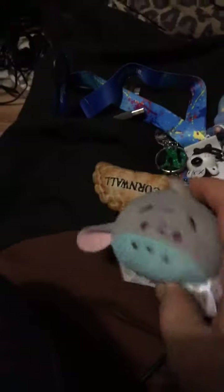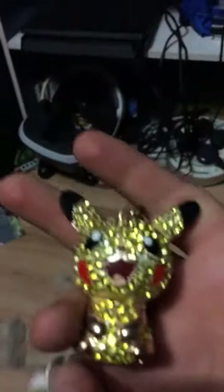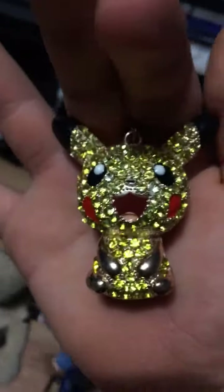I got a keychain from Disneyland — I kind of joke that I stole it from Disneyland. I went to Cornwall and got a Cornish pasty keychain because they are absolutely obsessed with Cornish pasties down there. I also got something from a fair — it came out of a coin machine that got stuck, and the man just gave it to me.